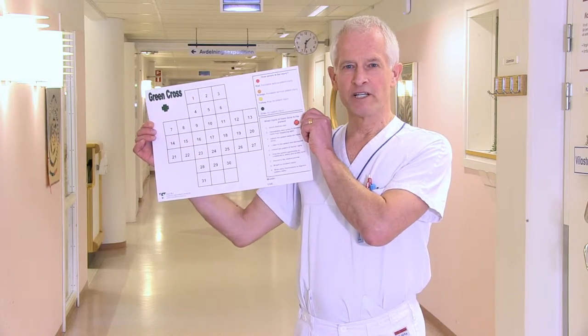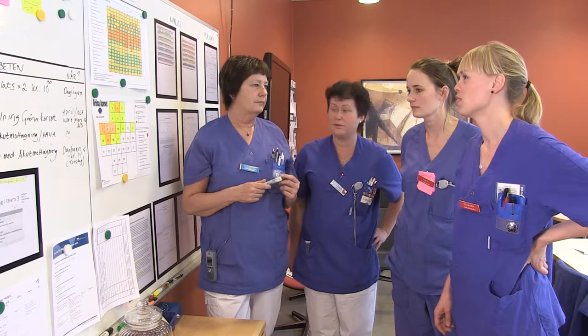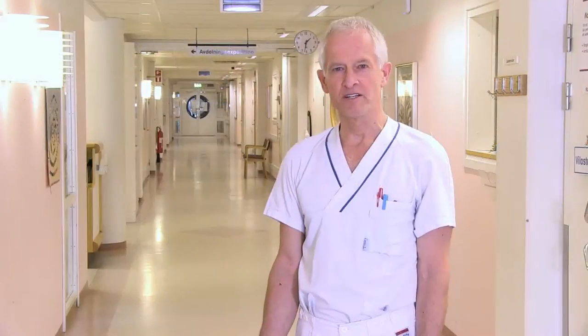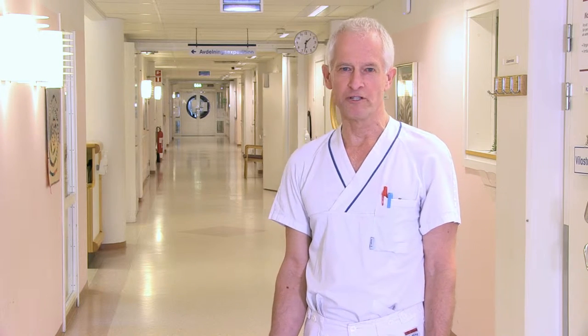The basic Green Cross template is used on a daily basis. The staff meet interprofessionally at least once every day. Two questions are asked during the meeting. The first question is: has there been any medical injury during the day or has there been any risk of a medical injury? The second question is: how serious was the identified medical injury or risk?